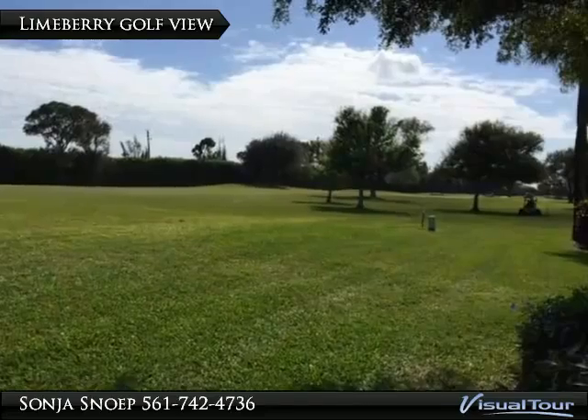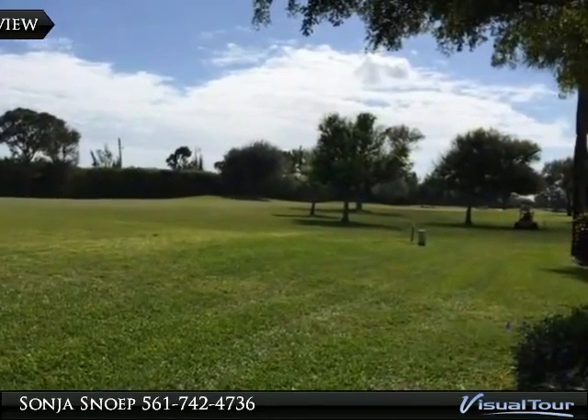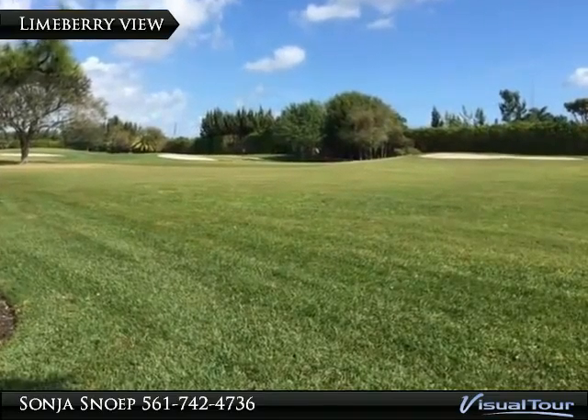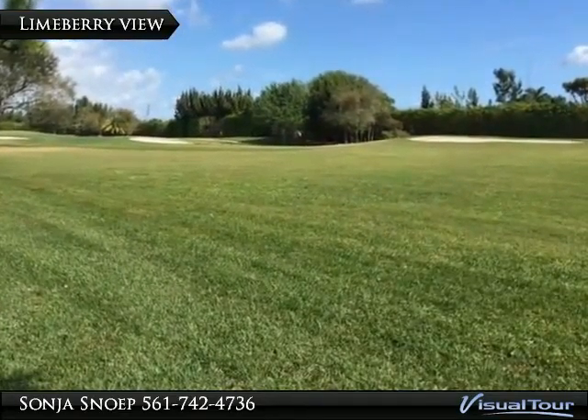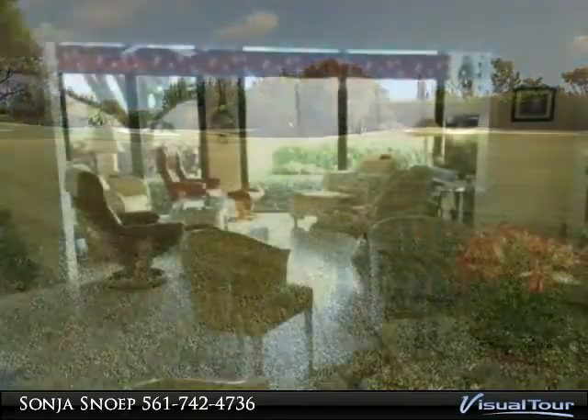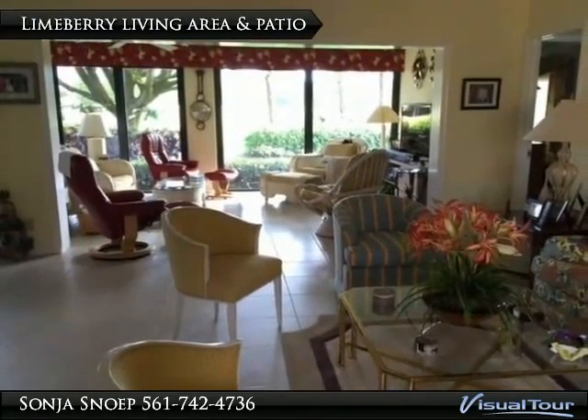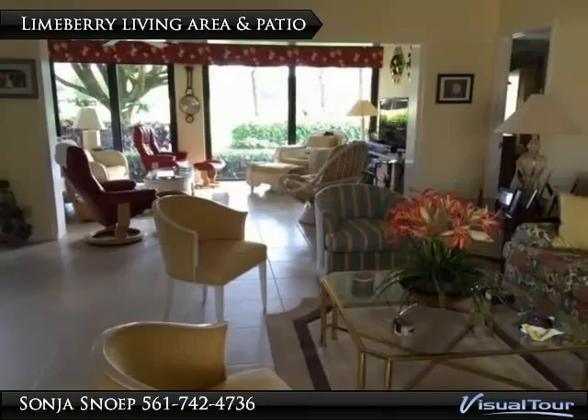Enjoy endless golf views. This is the 11th hole north. The living area has been tiled in a neutral tile and goes all the way through to the Florida sunroom.